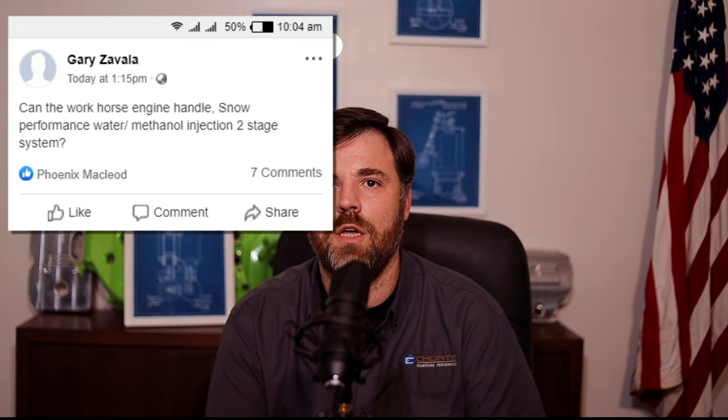Question five is from Gary. He asks if the Workhorse engine can handle Snow Performance water-methanol injection with a two-stage system. For those that don't know, the Workhorse engine is a standard package we put together for guys who are towing often — construction workers hauling heavy loads, hot shotters, guys hauling horses — people putting their trucks through a lot more abuse than an average daily driver. The package includes o-ringed heads as a standard on most models, different camshaft designs, and several other things that make the Workhorse a better engine.